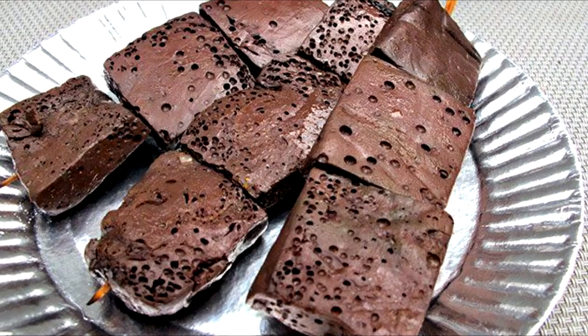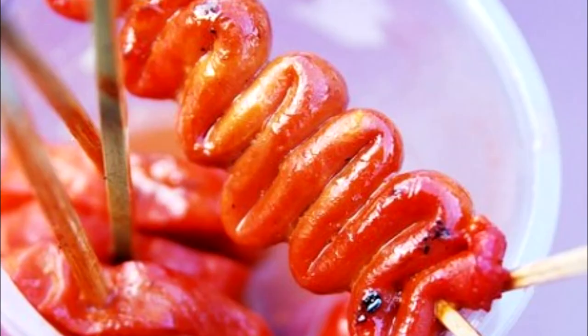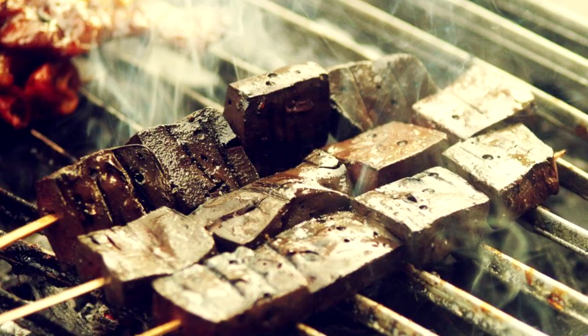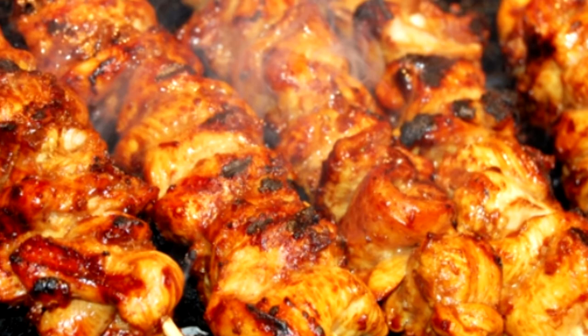Isaw is chicken intestines, Betamax is grilled blood cubes, and Gizzard is basically grilled chicken gizzard. Other cultures also eat innards — in fact there are a couple of words pertaining to innards, such as giblet for chicken neck, heart and liver, and numbles for animal entrails.